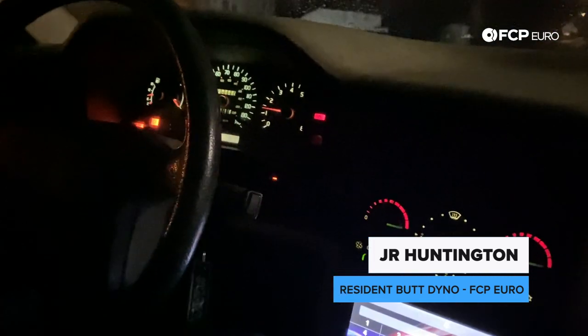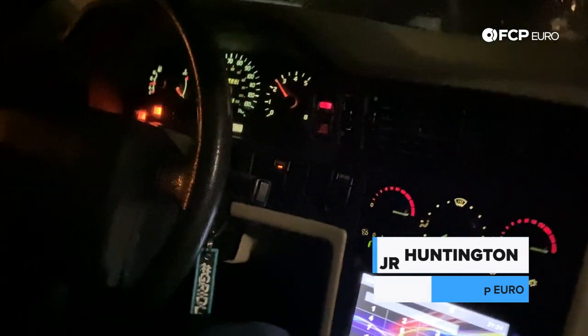Alright, I just got the Volvo running well. So we did a tune-up and JR is testing it out. This thing sounds good — it chirped second! That was a good chirp. That sounds pretty good. It's a five-cylinder — this is a good sounding car, man. Imagine with an exhaust.